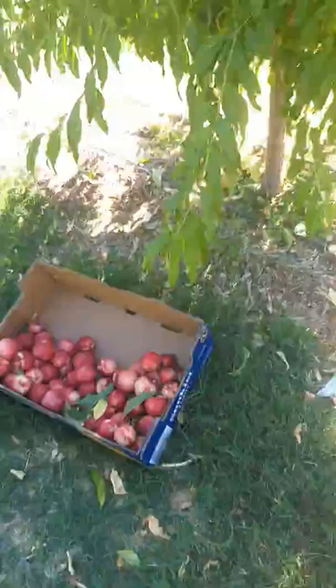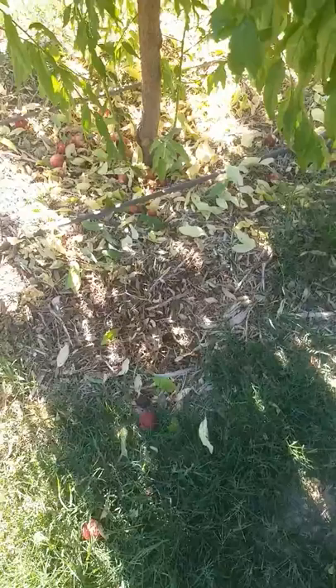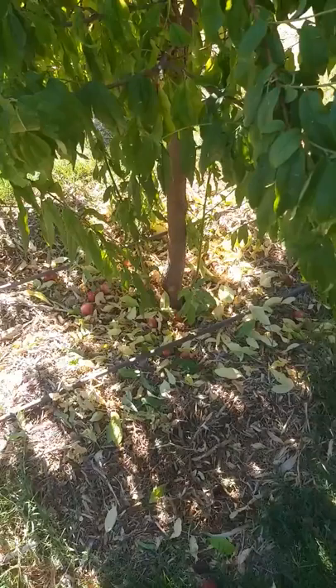These are the nectarine trees the fruit came off of. They're now clean — that's the row of Arctic Star nectarines that have been harvested from it. Here on the ground, there is some fruit that fell earlier that was not harvested. That has to be picked up because a dried fruit beetle will get into that fruit and then get into fresh fruit.